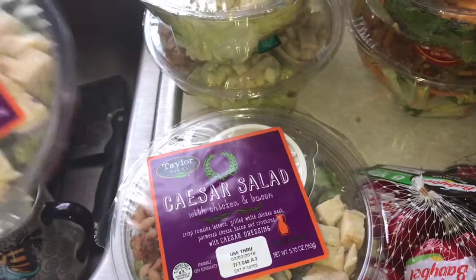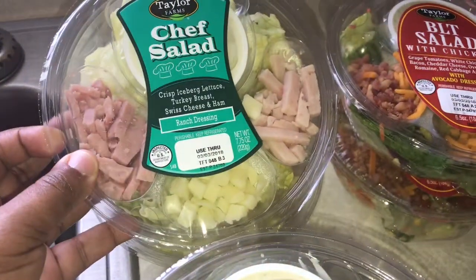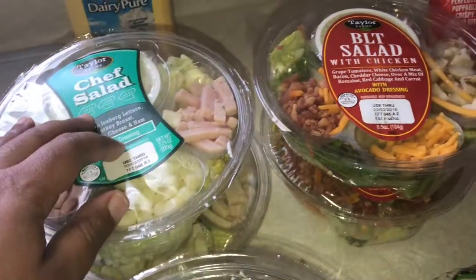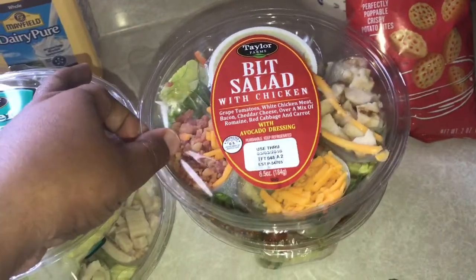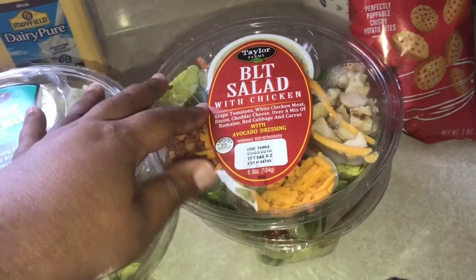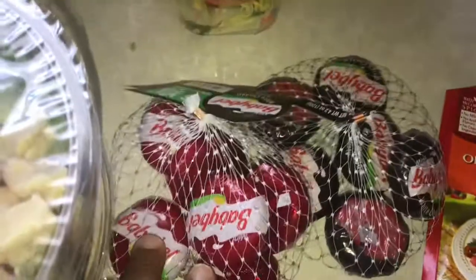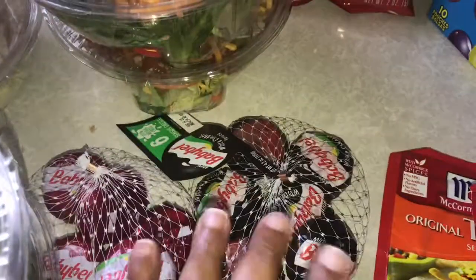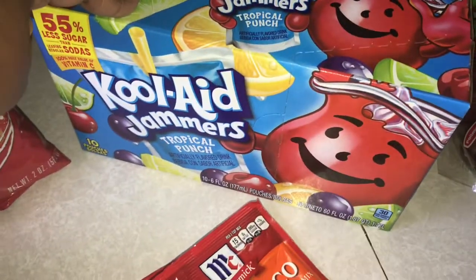Got a Caesar salad with chicken and bacon, a chef salad — he loves salad for lunch. Either we get these sometimes or we just make him a salad. And then you got the BLT with chicken.